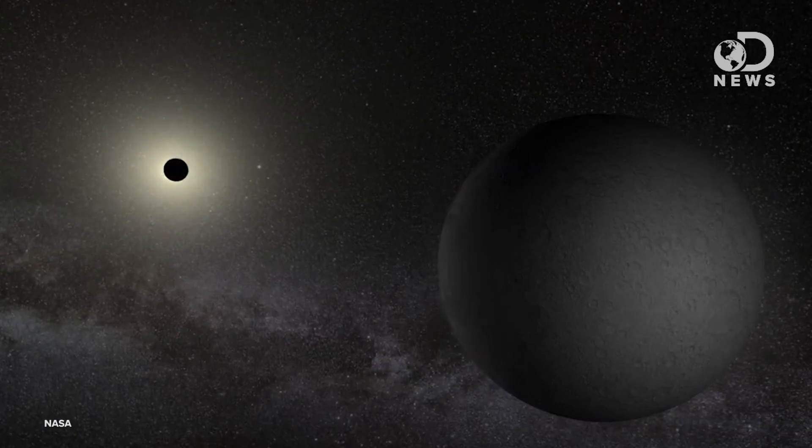A lot of these eclipses are partial eclipses, but a full lunar eclipse happens when the moon passes through the shadow of the Earth. It's always happening during a full moon, because that's the only time we're between the sun and the moon.